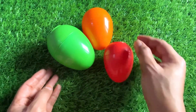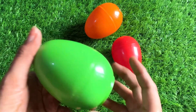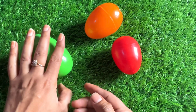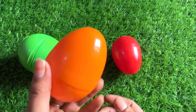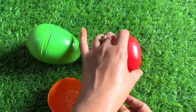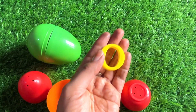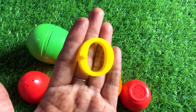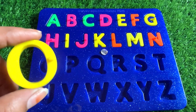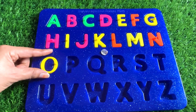Now we have some surprising eggs in different colors. Let's open the green one first — oh, it's empty, no letter. Now let's open the orange one — again no. Let's open the red one — something inside! Wow, we got a letter O from here! O is for orange. Let's put in O right here.